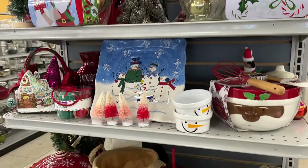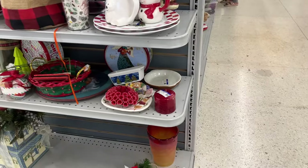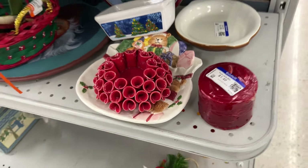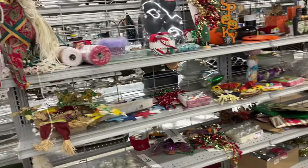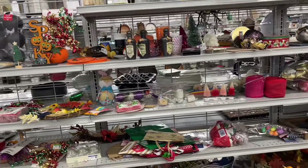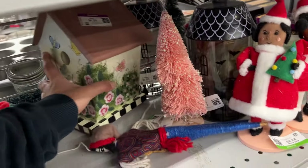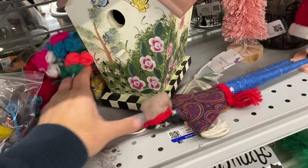Overview of the Christmas end cap. I think this is a candle bolt tip. And this birdhouse would only be $2.50.